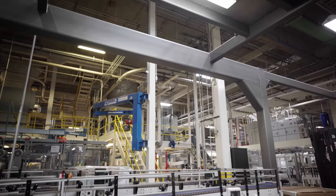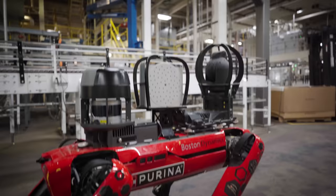We don't see SPOT as just thermal and acoustic inspection. We see SPOT as something more of a tool that we can use for other applications, and we're just starting to explore that and see what we can do in collaboration with Boston Dynamics to make SPOT even more useful for our factories.